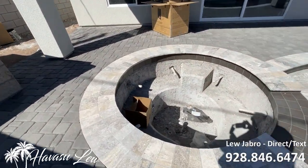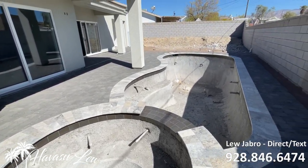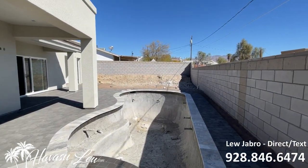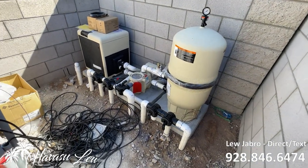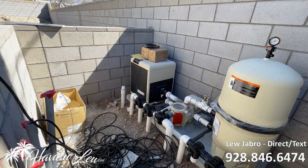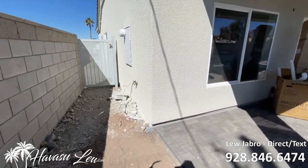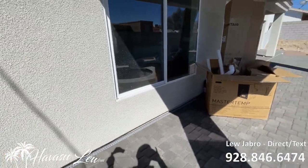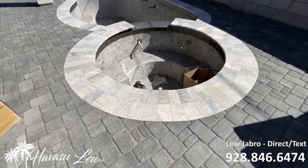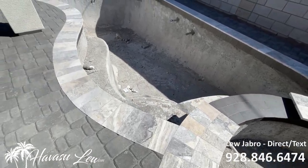Got the lights in the spa and the pool. It's a pretty deep pool for Havasu. So you've got your pool equipment going in — heater's in, pump's in, everything looks good to go. Gates are in. The travertine turned out really nice.